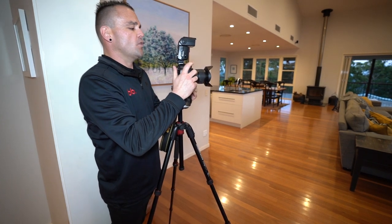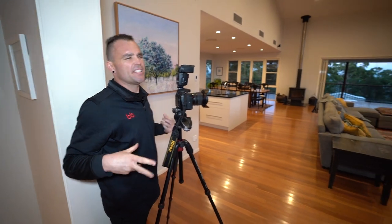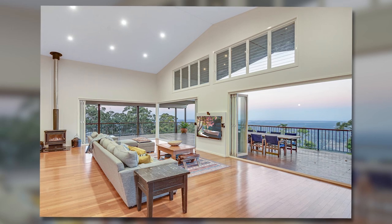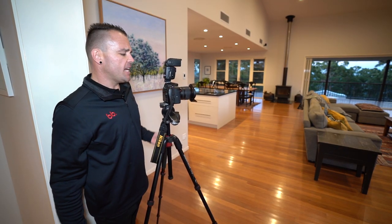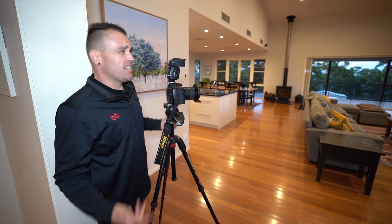12mm is perfect on a crop sensor. If you're shooting full frame, usually about 17mm is that sweet spot — anywhere between 16 and 18mm will make the image look right. Anything wider and you're going to make the place look like an aircraft hangar, and that's never good.